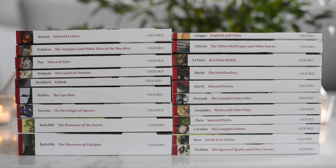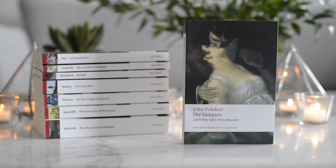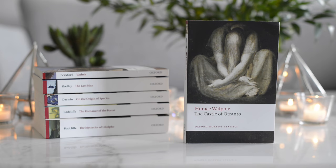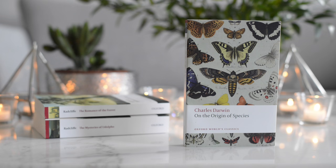I'm going to start by showing you the stack on the left. The first one is Selected Letters from one of my favorites, Charlotte Bronte. The second one is The Vampire and Other Tales of the Macabre by John Polidori. The third one is Selected Tales by Edgar Allan Poe, and this cover is like properly creepy. Then we have The Castle of Otranto by Horace Walpole. We also have Vathek by William Beckford. Next, we have The Last Man by the lovely Mary Shelley — this actually reminds me that I really need to read this one. Then we have On the Origin of Species by Charles Darwin, and I really like this cover as well.